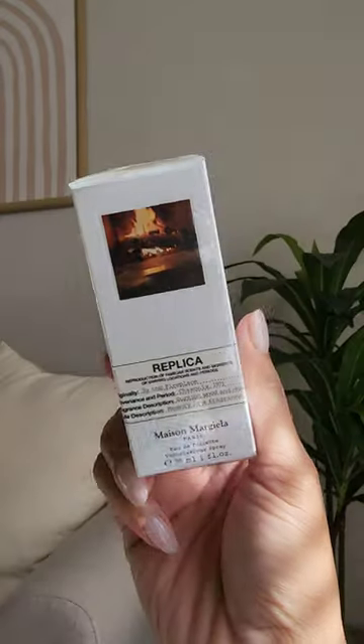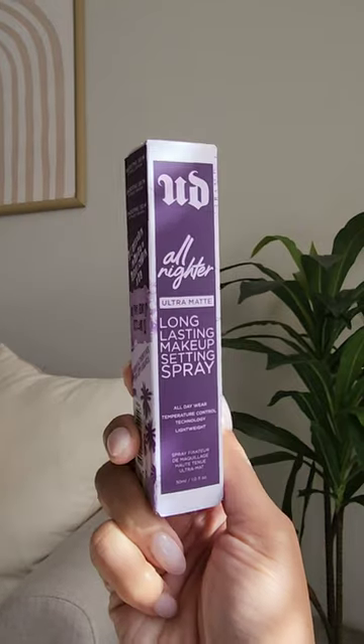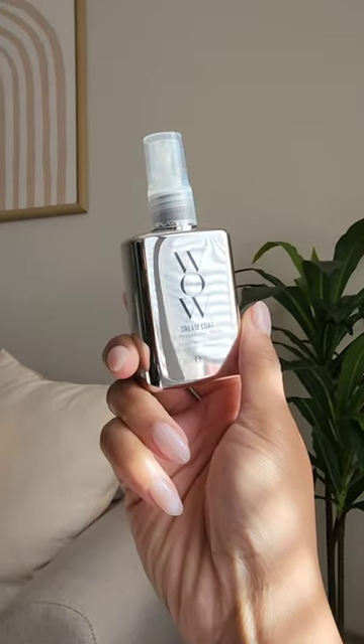For the Sephora savings event I got everything 20% off. First up is this fragrance — I'm obsessed, perfect for this season. Then I got a re-up of my setting spray, y'all know this is my favorite.